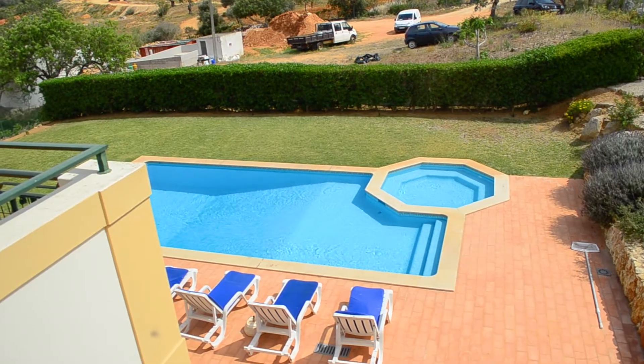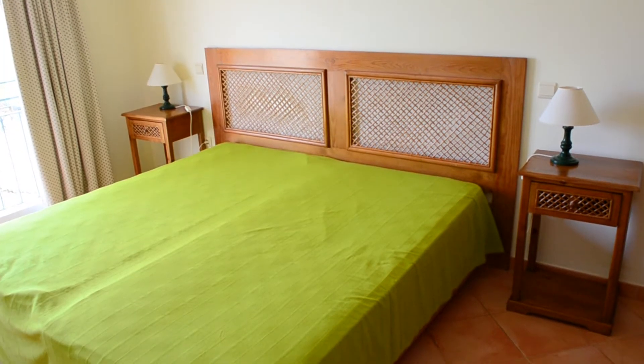This villa has four bedrooms and all bedrooms are en suite. We are now downstairs on the ground floor, with direct access out to the swimming pool area. But let me show you the prime bedroom of this house.